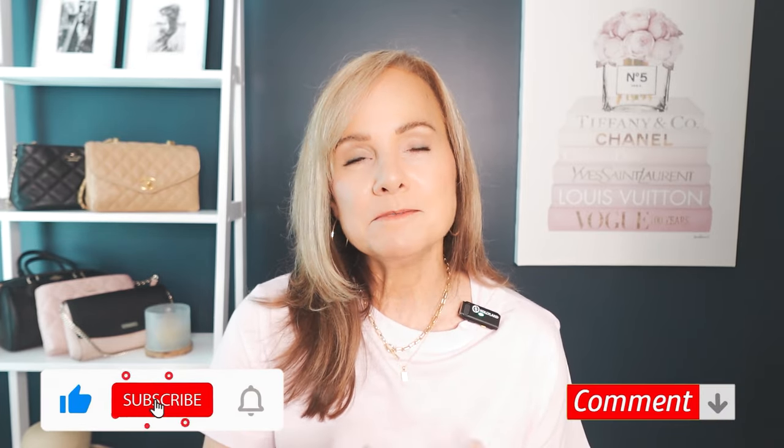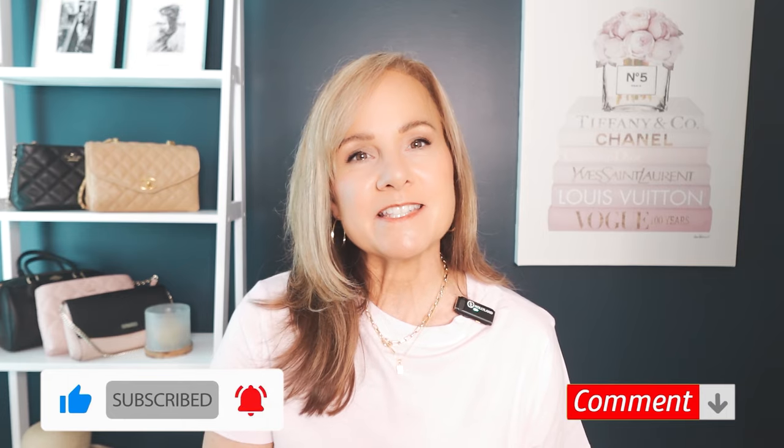Let me know in the comments if you've ever gone through this experiment, what your results were, and whether you were shocked by them. I'm so curious if anybody has done this. Leave a comment below, and if you enjoyed this I'd love it if you'd hit like and subscribe. Thank you so much for watching and I hope to see you again soon.